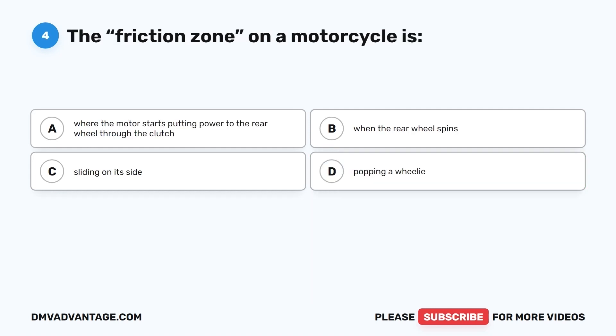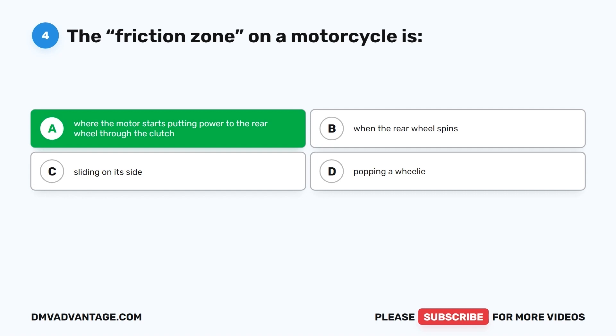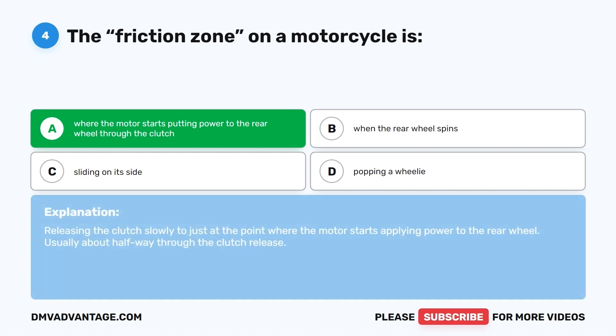Question 4. The friction zone on a motorcycle is: A. Where the motor starts putting power to the rear wheel through the clutch. B. When the rear wheel spins. C. Sliding on its side. D. Popping a wheelie. The correct answer is A. The friction zone is where the motor starts putting power to the rear wheel through the clutch — releasing the clutch slowly to just the point where the motor starts applying power, usually about halfway through the clutch release.